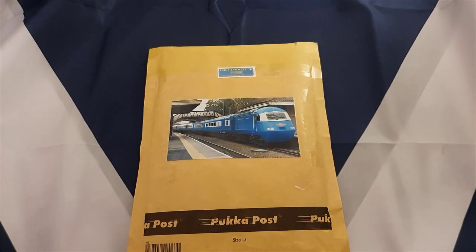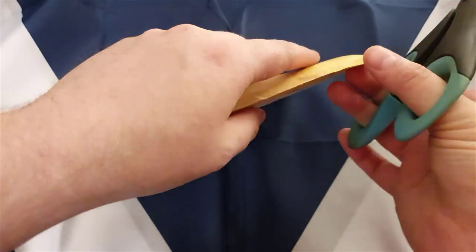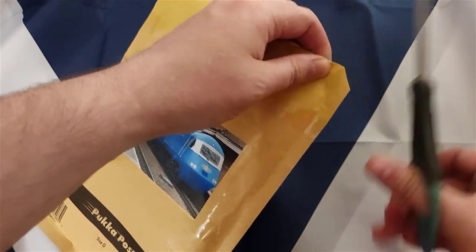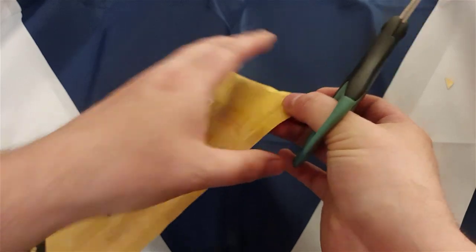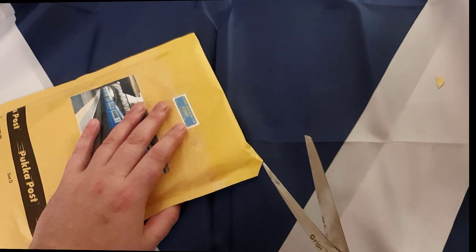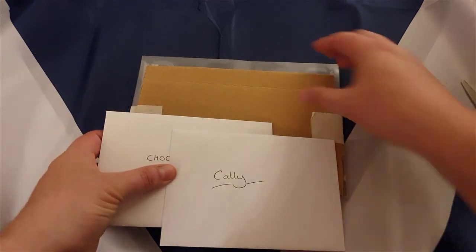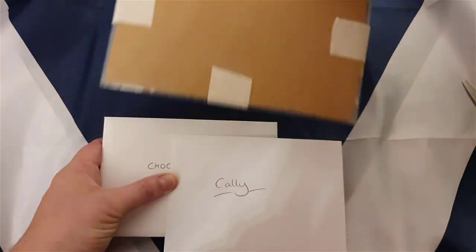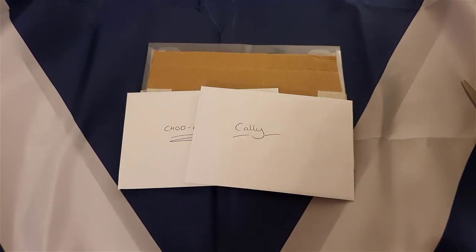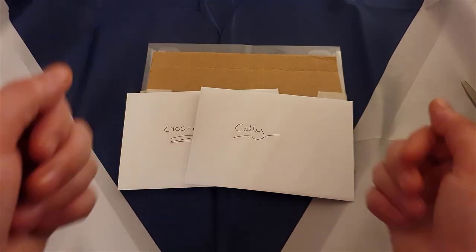Let's get the old scissors out - say hello to them, it's been a wee while. I've been doing all my peel boxes without the scissors. Most envelopes are openable, so I'll get this open, hide any evidence, and see what's inside. I've got myself two envelopes - one says 'Cali', one says 'Choo Choo' - and this I presume is the banknotes. I'm going to open up the envelopes and rotate just in case there's any evidence.